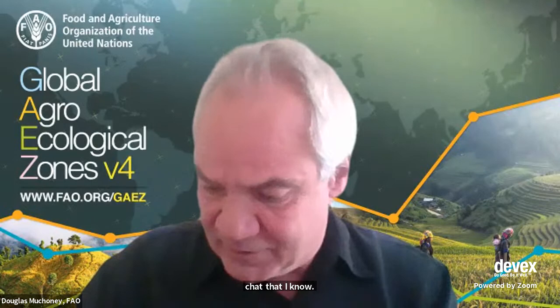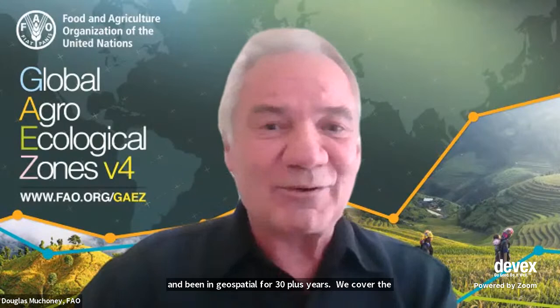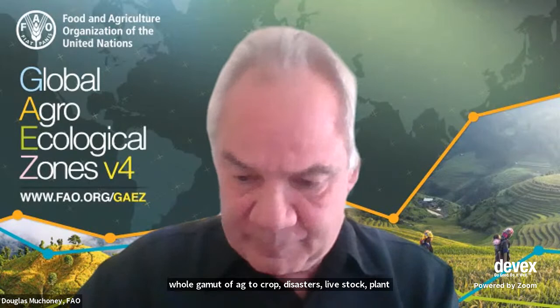Diving right in — Doug, from what I understand, the FAO's geospatial unit assists countries in using geospatial solutions to create sustainable food systems. How does that actually work? FAO has been around for 75 years. I've been working in geospatial for 30 plus years, and we cover the whole gamut from agriculture to crops to disaster, livestock, plant pests, water, irrigation, and more. There's no silver bullet — it's obviously integrated — and it's an interesting job where the phone rings and someone says, 'Doug, can you help us with this or that?'